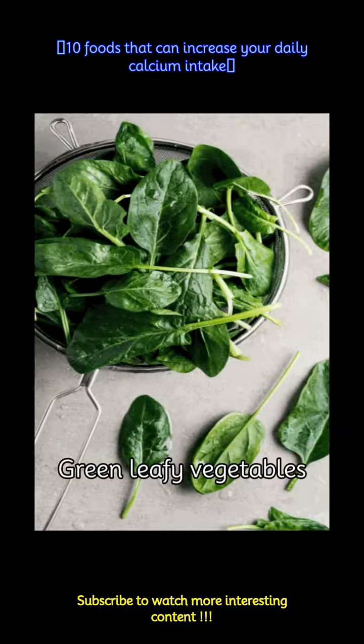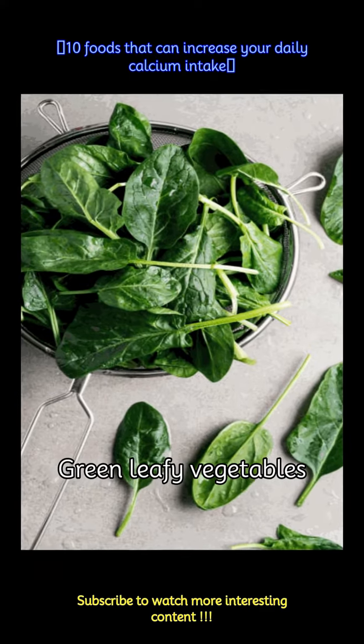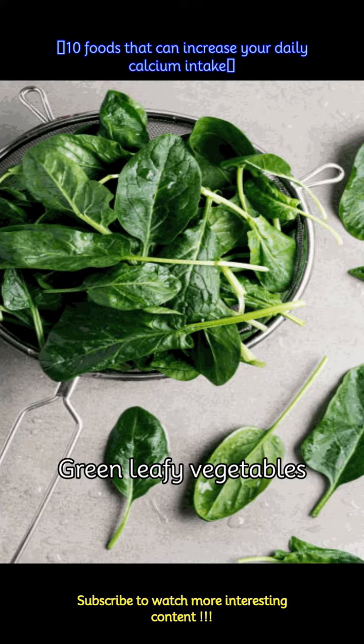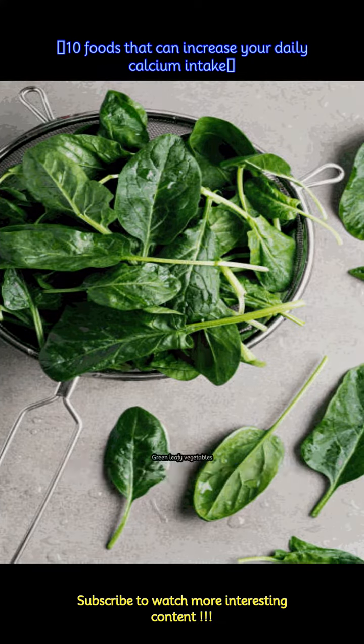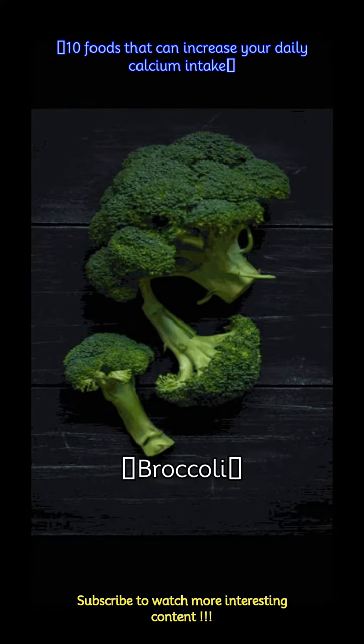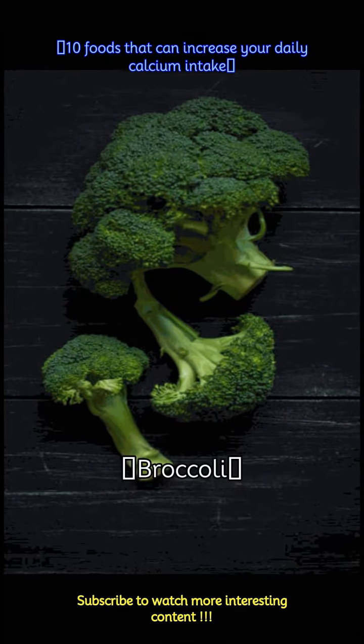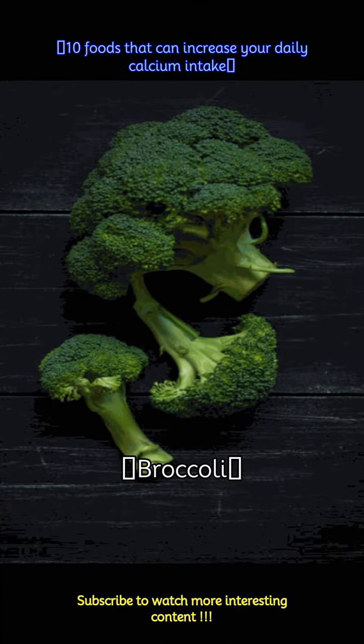Dark leafy greens are excellent sources of calcium. 1 cup of cooked kale can offer around 180 mg of calcium. Broccoli is not only rich in vitamins but also contains calcium — 1 cup of cooked broccoli provides about 60 mg of calcium.